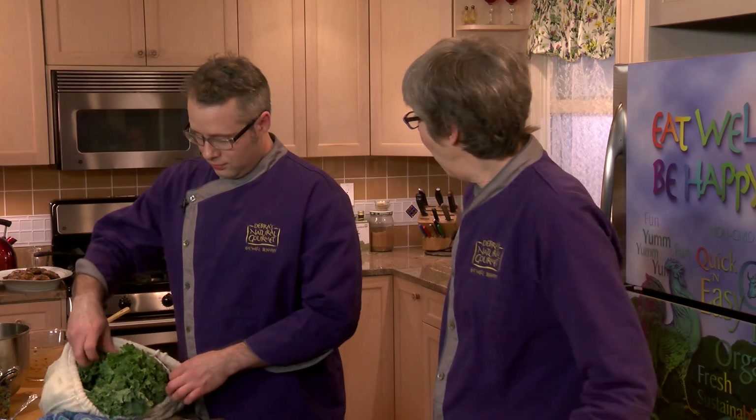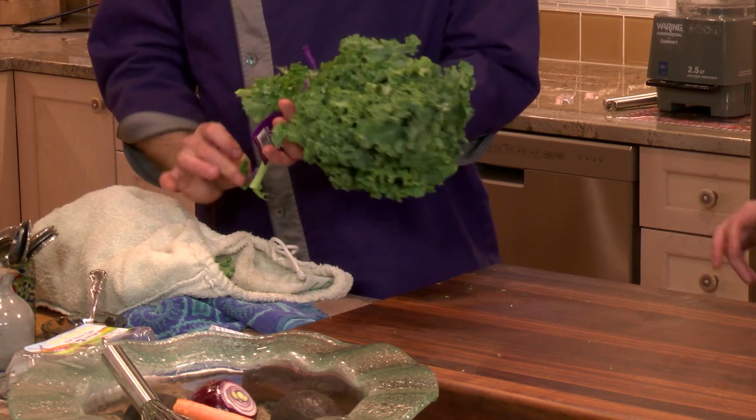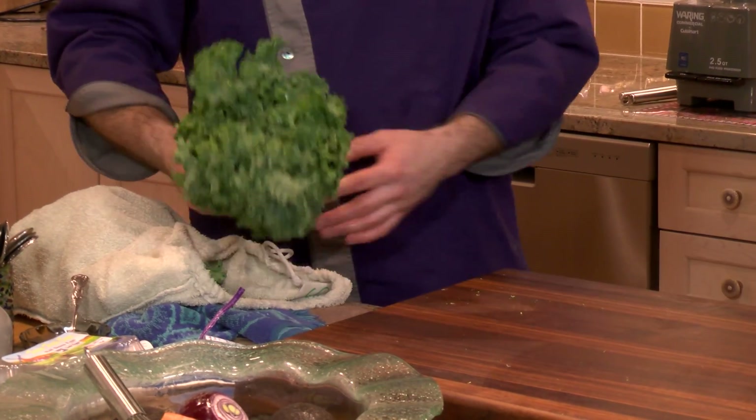Kale! Why kale? It's the king of calcium. The Center for Science and the Public Interest says kale is the number one vegetable in terms of overall nutrient content. So for all those reasons, kale is a good thing to eat.